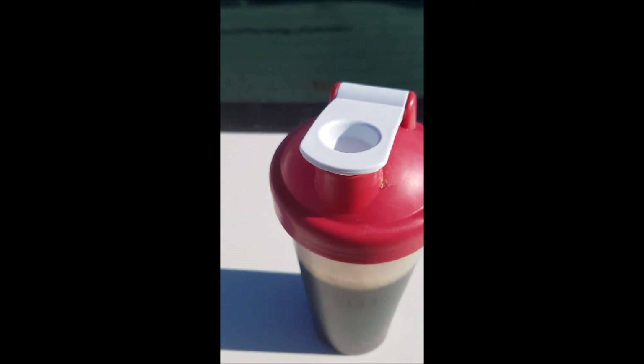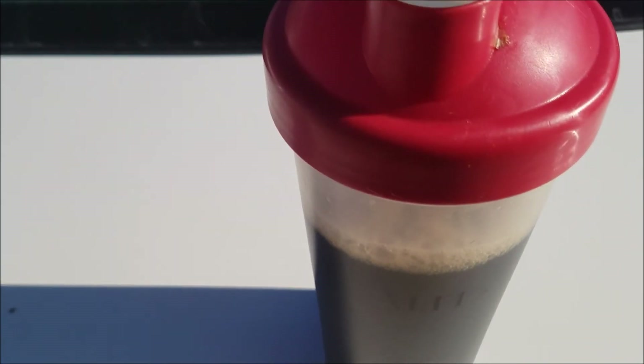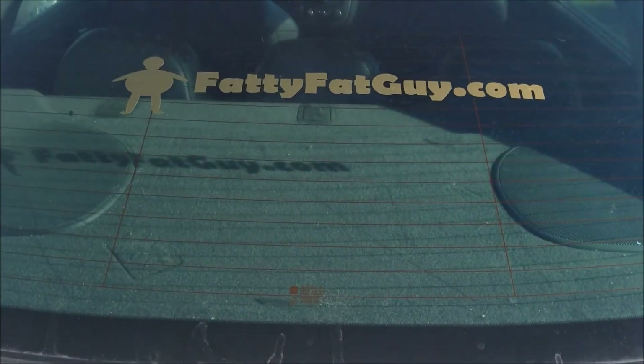Hey, check this out — I did something to the car. I don't know why I was recording that in skinny mode, but anyhow here we go. Check it out, look.